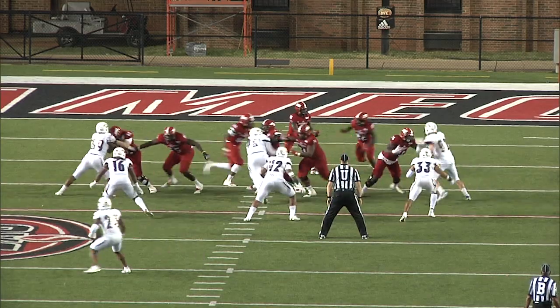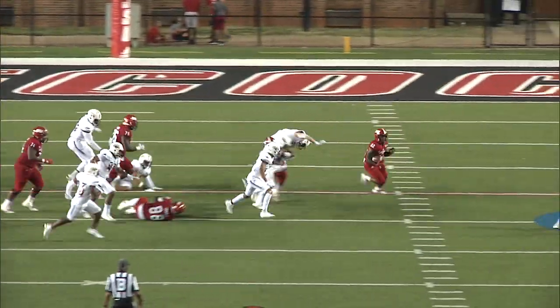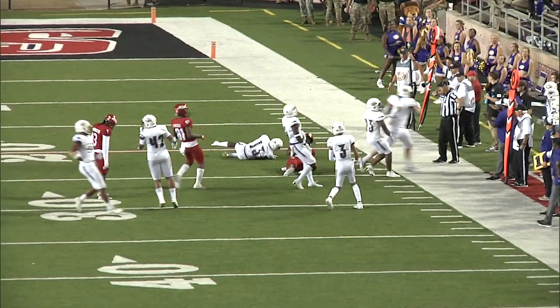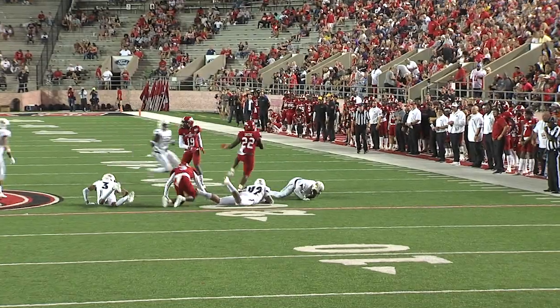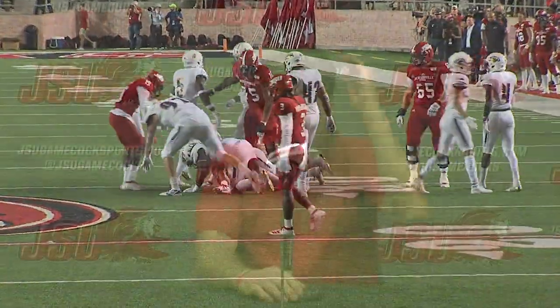Neither of these coaches want to see any more players harmed. Green — nifty running all the way across the other side. Cooper takes the snap, swings it out to Green. Green is going to have a first down up to the 29-yard line.